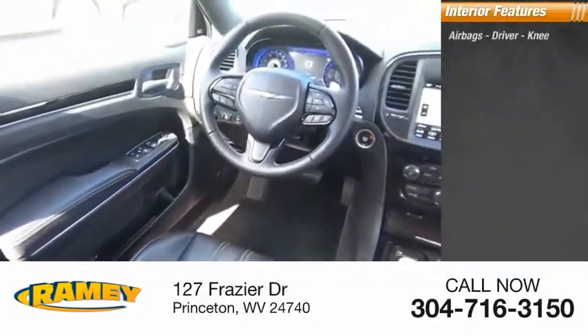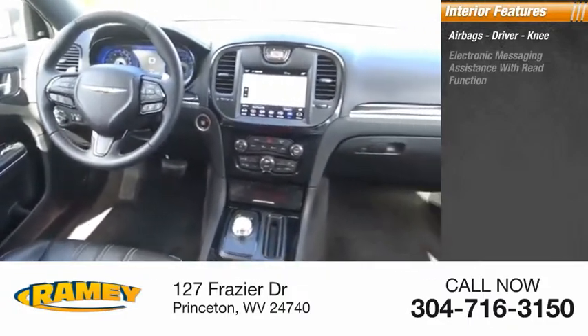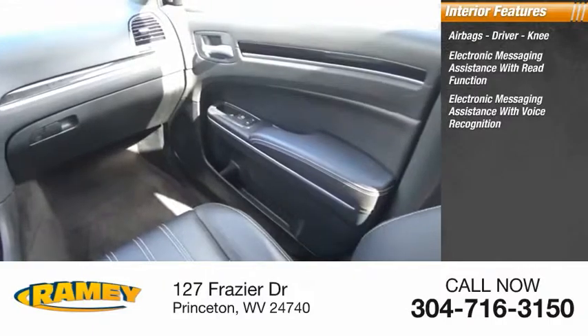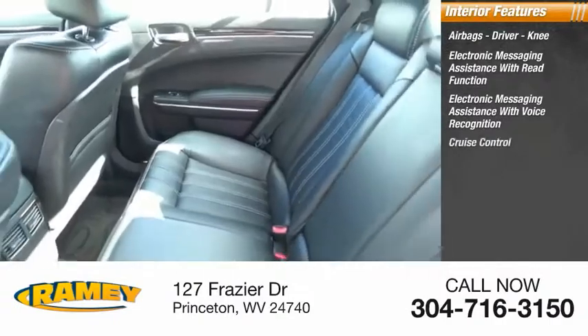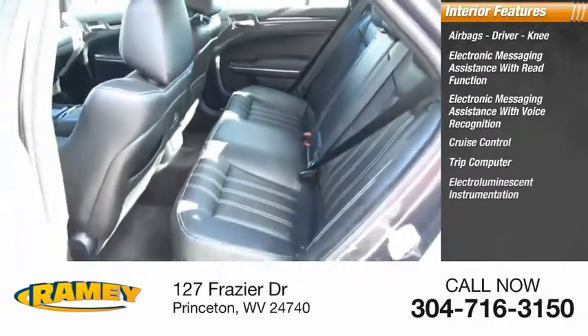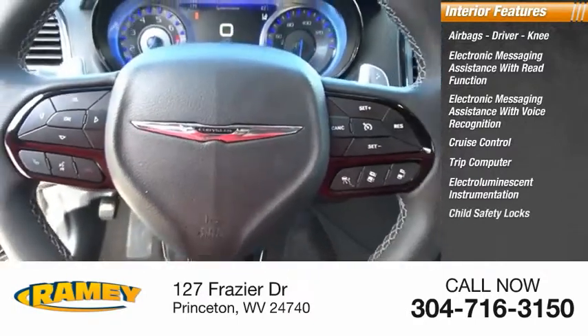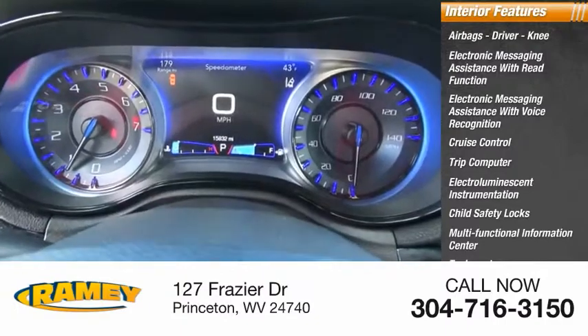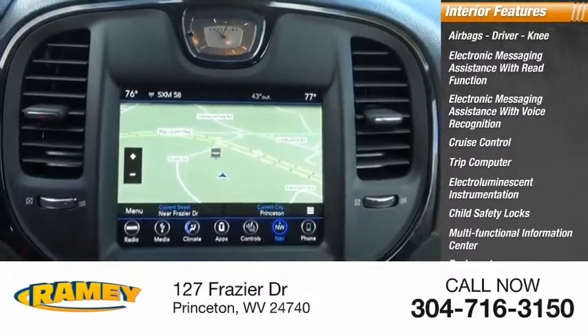Inside you'll find airbags — driver and knee — electronic messaging assistance with read function, electronic messaging assistance with voice recognition, cruise control, trip computer, electro-illuminescent instrumentation, child safety locks, multifunctional information center, tachometer, airbags — passenger — and occupant sensing deactivation.